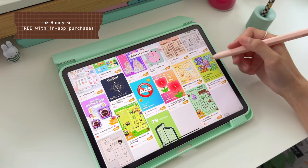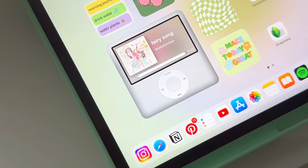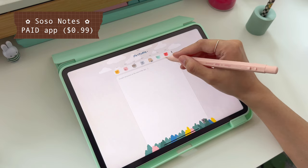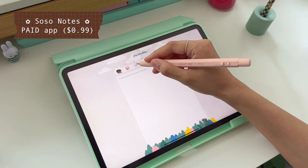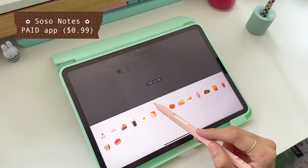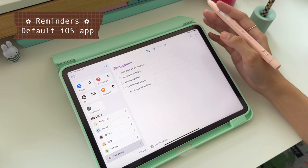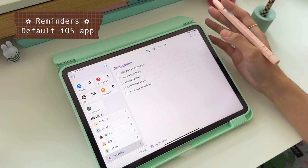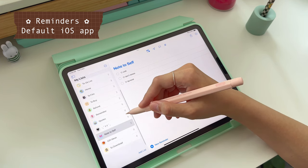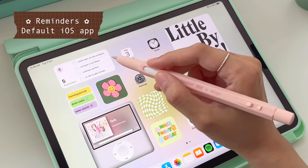Handy is also another great app to find cute and aesthetic widgets like this iPod widget I have here. Next up is SoSoNotes. It's a mood tracker and journal app. It's a really cute app to track your mood, and these are the stickers for you to choose. Reminders is one of my favorites and my most used apps. I use reminders for my to-do list, house chores, things I need to buy or film, and more. I also like to display these little reminders to myself on my home screen as a widget.